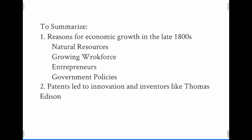Additionally, patents led to innovation and inventors like Thomas Edison to create new products that led to new industries. And the production of steel was very important also for a number of different industries during this time period.